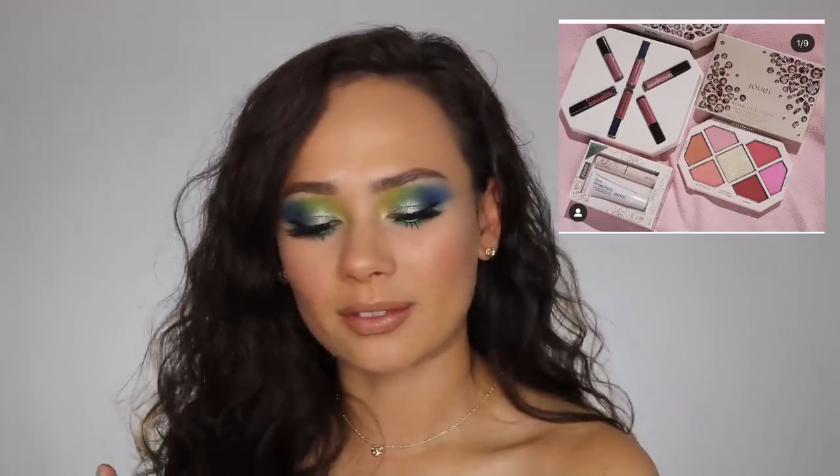Jouer had a couple of things for their holiday collection — this is called Rose Cut Gems. I'm so disappointed in Jouer. Is it just me or does this look cheap and not Jouer quality? Their Rose Bouquet blush palette that came out earlier this year was so perfect — beautiful and dainty and feminine. This just looks cheap to me, and I won't be getting that lip set. I had higher expectations for Jouer.